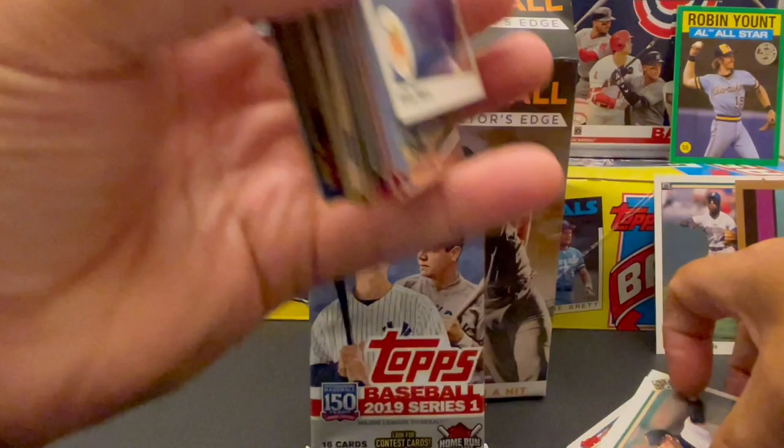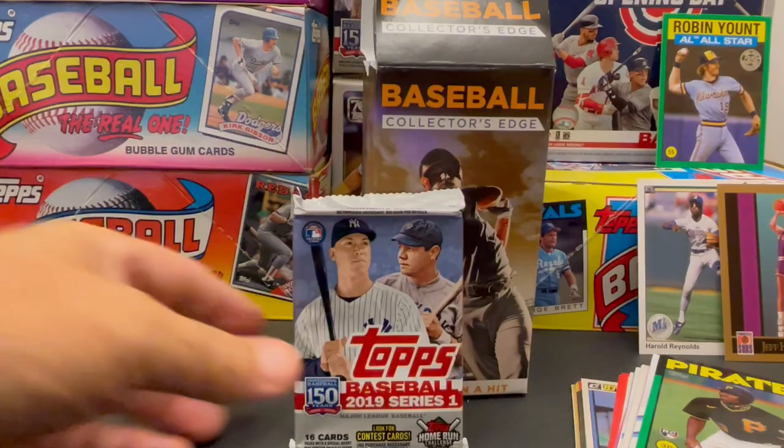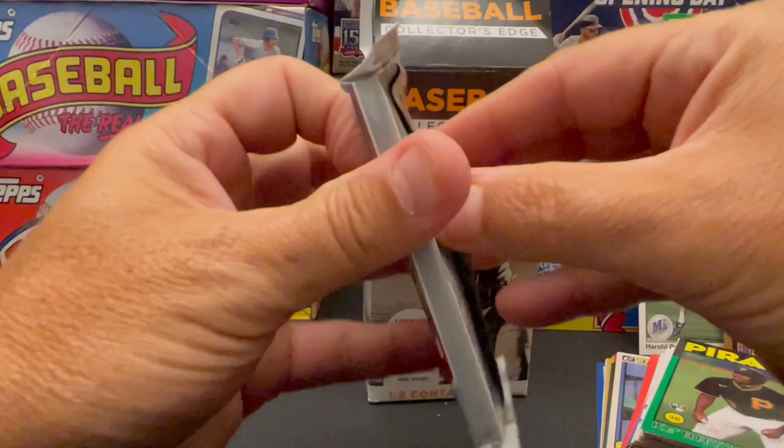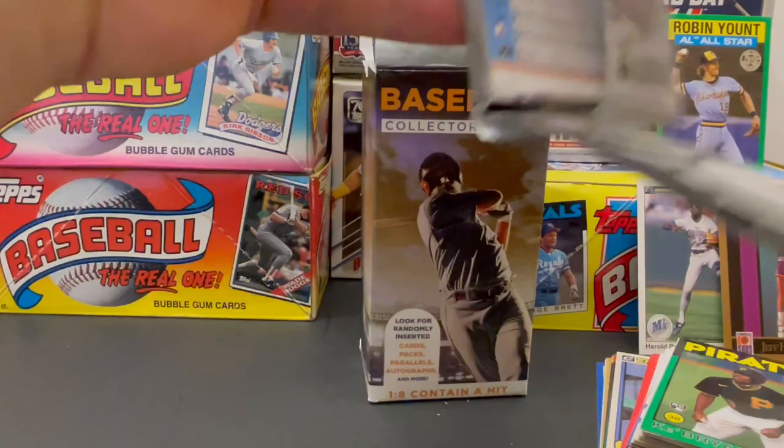We got a bonus Jeff Hornacek basketball card thrown in there, and a pack of 2019 Topps. So let's go ahead and open this Topps pack real quickly.